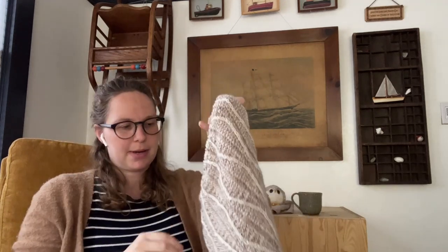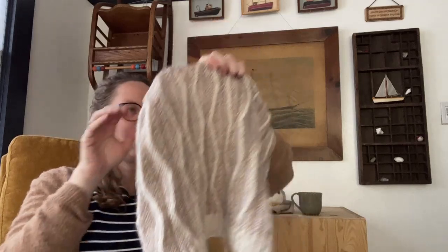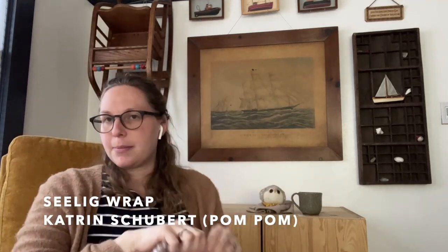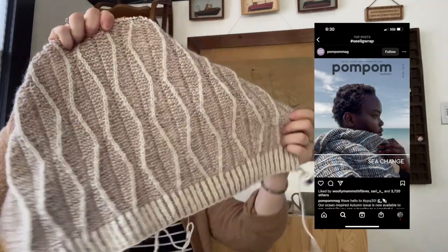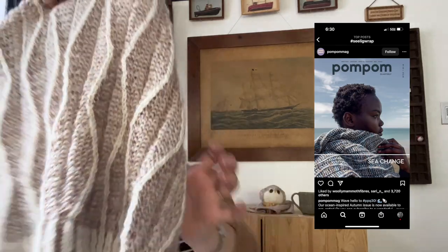My next WIP is the beginnings of a scarf or wrap — it is the C-Lig Wrap by Katrin Schubert. It was published in the 30th issue of Pom Pom and was the pattern on the cover. I know I'm late to the game, but I thought it was so cool. It's knit in garter and brioche with two colors — the wavy bits are the brioche stitches, and everything else is garter in alternating colors.